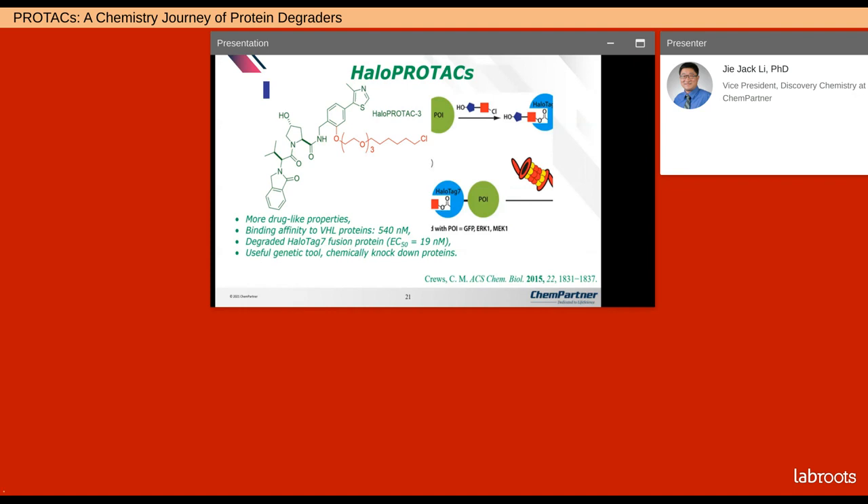There are also haloPROTACs — you attach a halogen onto an E3 ligand. They are more drug-like because they're smaller. For this particular molecule, it has a binding affinity to VHL protein of 540 nanomolar. It could degrade haloTag-7 fusion protein. This could serve as a useful genetic tool to chemically knock down proteins.